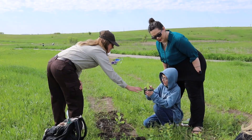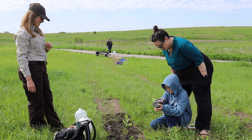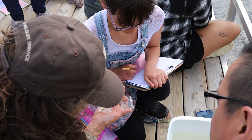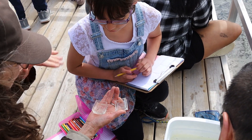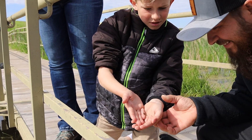Any age of child or adult can experience learning in an outdoor classroom. It's for everyone — children no matter where they live, city, suburb, country, small town — no matter what the ecosystem or geographic location. It can be used in any place, any time of year, by anyone.